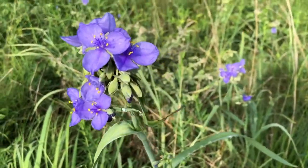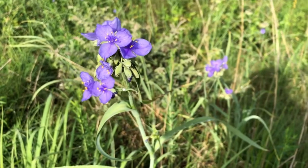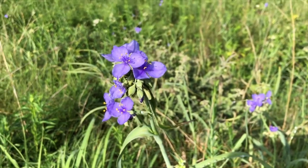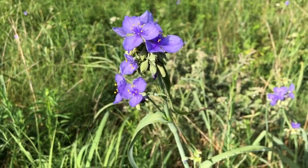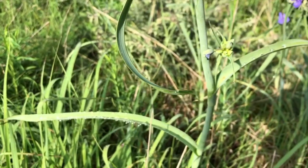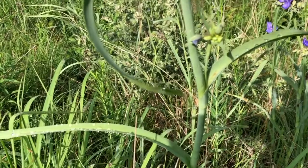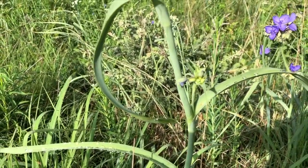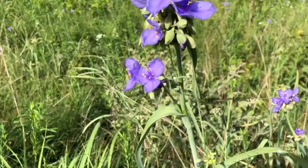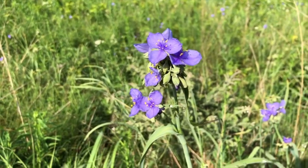This plant is called spiderwort — there are a number of species; I think this is the Ohio spiderwort. It is a plant that grows in mostly sandy soil, although it can grow in other situations. It has very fleshy roots, not too deep but quite fleshy. It's a plant that only blooms in the morning; about noon the flowers fold up and open again the following morning. Right now is probably the peak of blooming of spiderwort — the area around here is just blue with them.